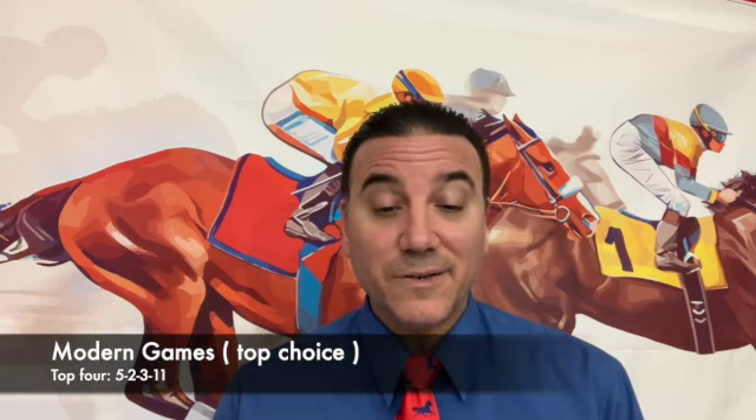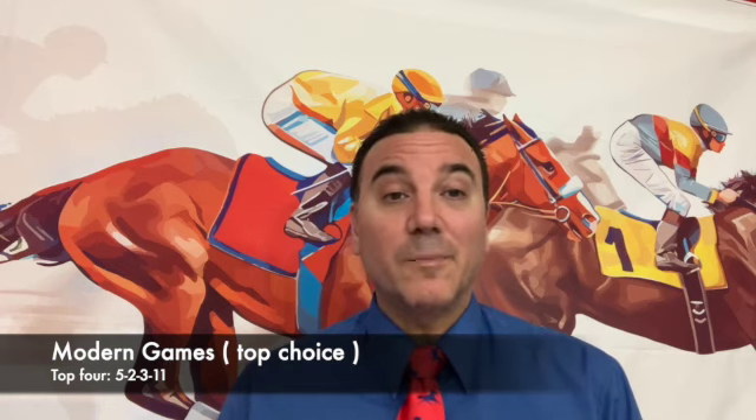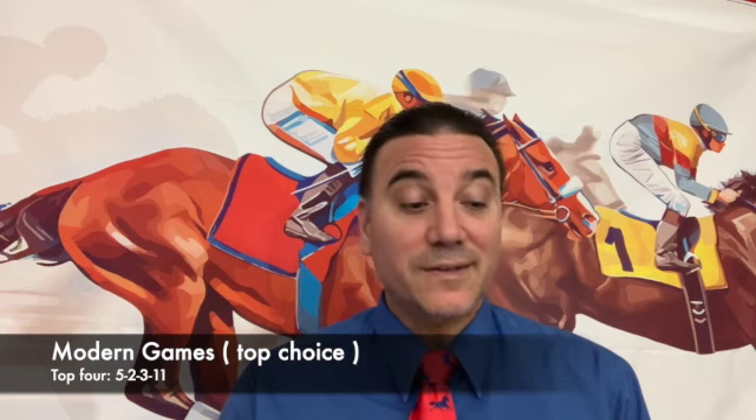Overall, we'll give out the top four selections. I cannot go against the favorite — Modern Games has a lot of ability and is probably classier than these. He's fresh, and if he runs his race, he's going to come away with a victory. He's got enough positional speed to keep the leaders in his sights. So Modern Games, number five, is my top choice. My second choice is number two, Ivar. Wakanaka, number three, is my third choice. And I'm trying to get number eleven, March to the Arch, underneath to help spice up the exotics. My top four: 5, 2, 3, 11 in the Woodbine Mile.